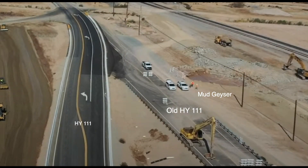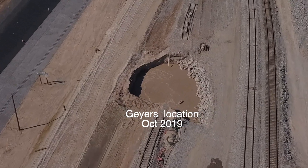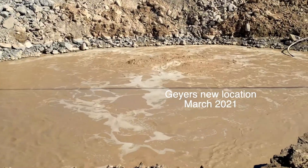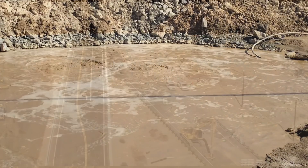The railroad has now moved its tracks to east of the mud geyser. As the mud pot moves on its way to the west, life must go on. The railroads must maintain their schedules and the roads must be open for commerce.